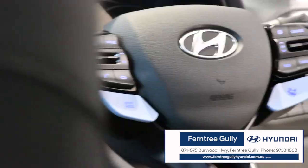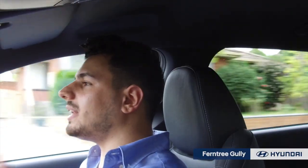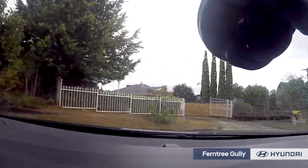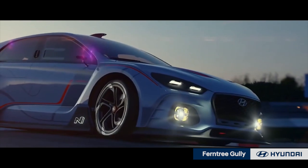The i30N just handles like a dream. The steering wheel itself is nice and heavy. There's no issue when turning a corner. It's heavy, but it's a tight turning circle, making turning into any spot a breeze. Beautiful. It truly does feel like a rally car when you're inside this vehicle.